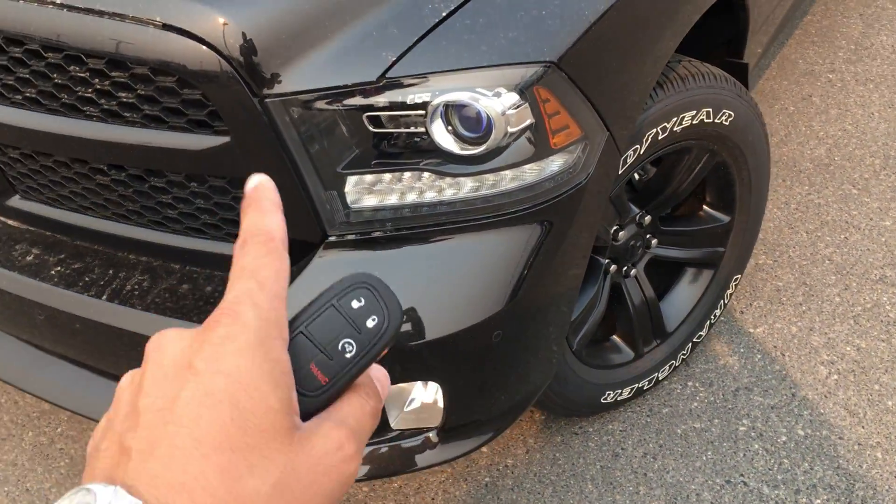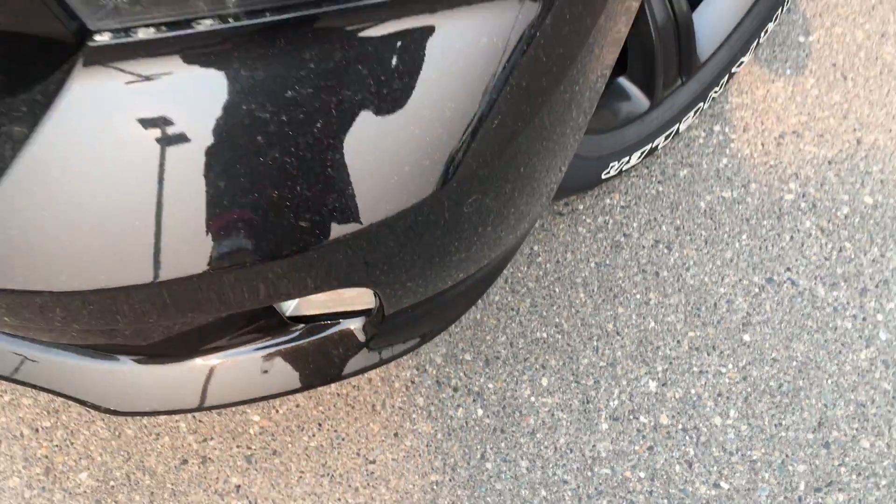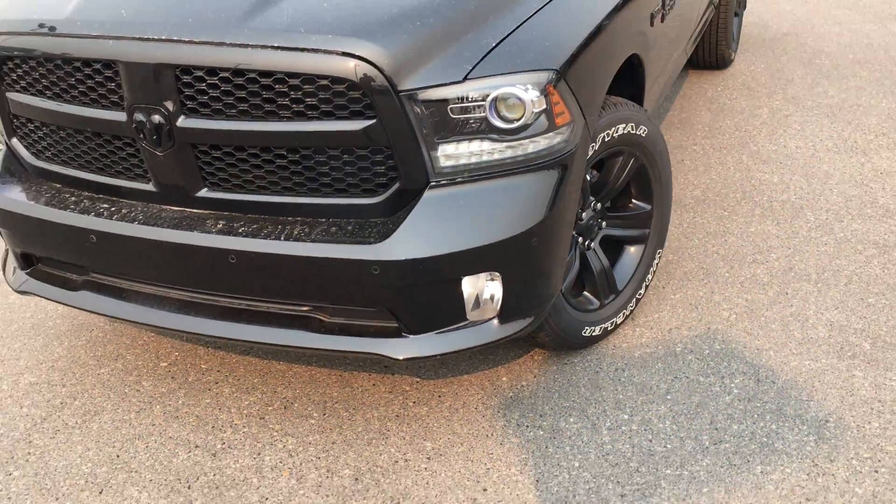This unit does have a color-matched grille and bumpers, as well as sensors all along the front so it is hard to hit anything. Sport appearance hood.